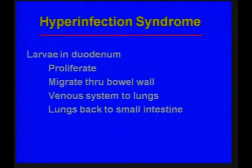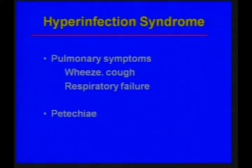In the hyperinfection syndrome, the larvae in the duodenum proliferate. They migrate through the bowel wall and can go not only to the lymphatics, but to the venous system, to the lungs, and then from the lungs back to the small intestine.